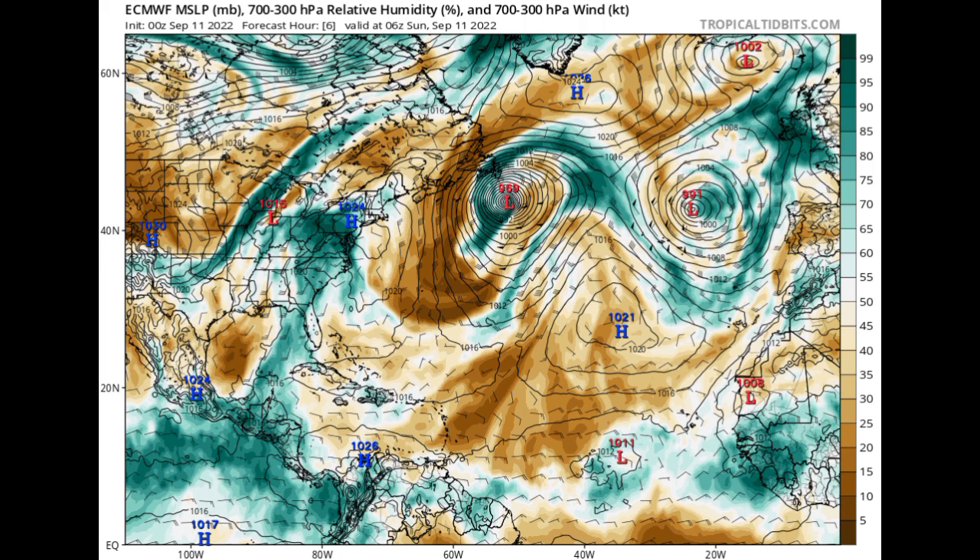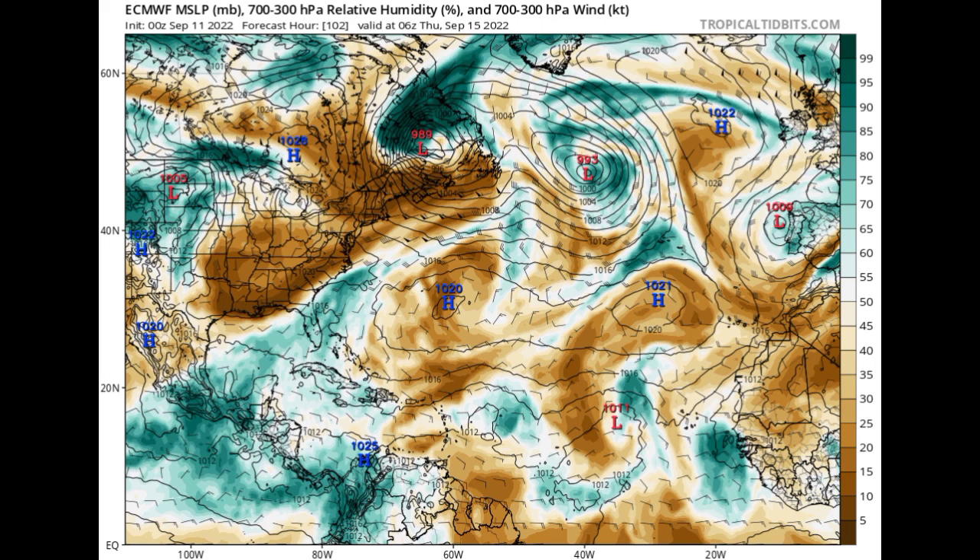This is today, the 11th of September. We are seeing a 1011 millibar low pressure system — that's actually a tropical wave making its way towards the west — and we also have a lot of moisture behind it due to all that shower and thunderstorm activity taking place within that region. As we progress into Thursday of this week, September 15th, Euro is expecting that tropical wave will be approaching sections of the eastern Caribbean.